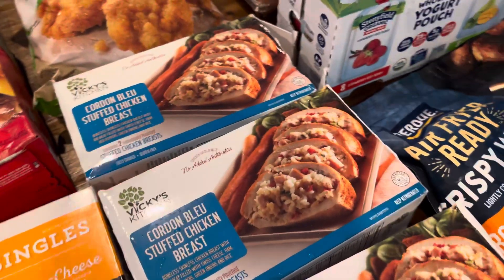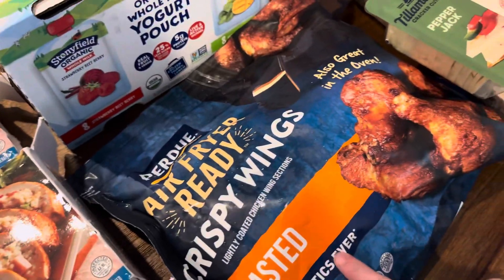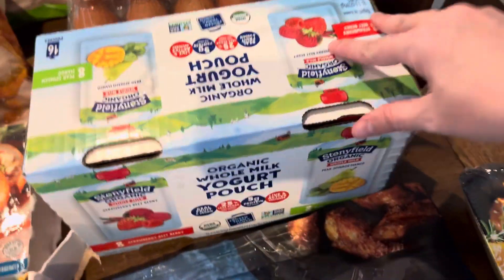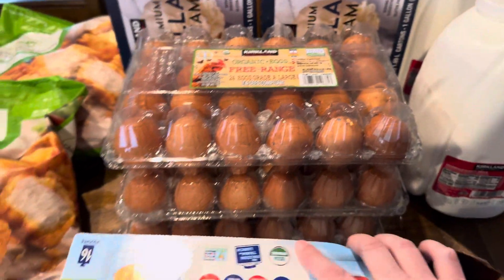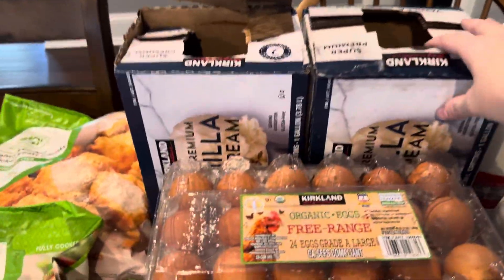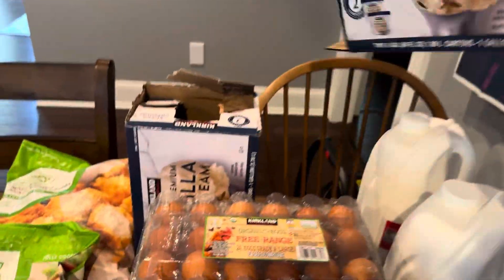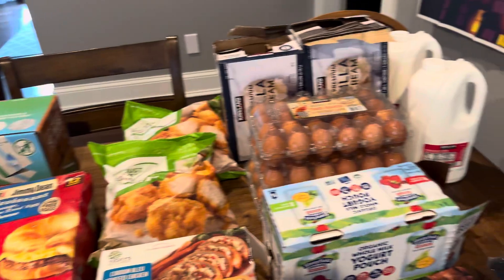This I've not seen before but it's the cordon bleu chicken breast — there's only two in a pack so I grabbed three because we are a large family. Some chicken wings, and then this cheese we've been really liking so I grabbed another pack of that. Some honey garlic chicken, these yogurt pouches that all of my kids like — we grabbed three packs. Six dozen eggs, two gallons of milk, and some ice cream already in the freezer. But yeah, that's everything we picked up today — I hope you enjoyed, thanks for watching!